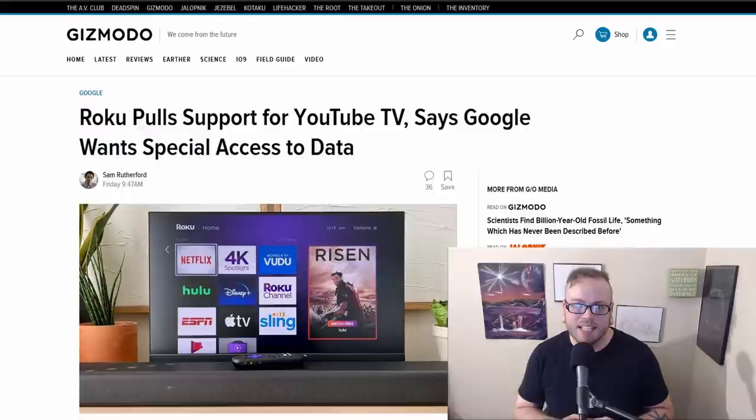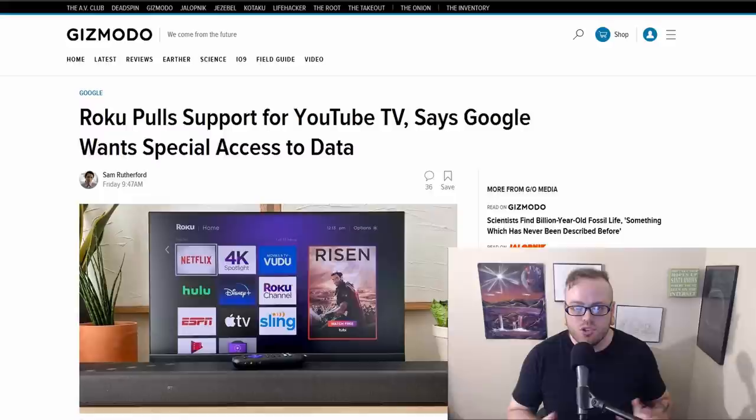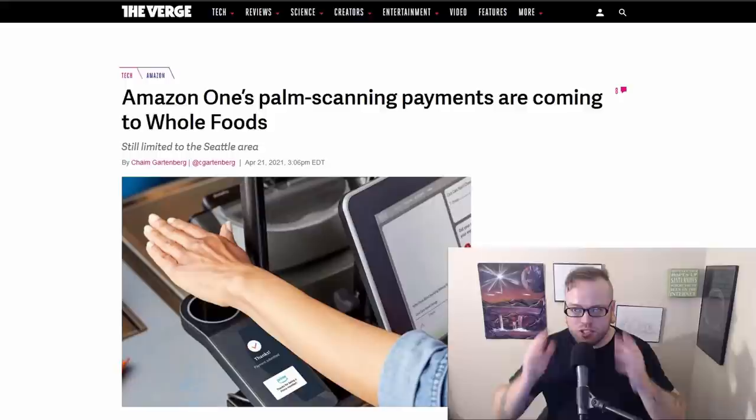Roku has pulled their support for the YouTube TV app, saying Google wants special access to data. Roku let their contract with YouTube TV expire, claiming Google wanted unfair and anti-competitive requirements that would allow for manipulation of search results, impact usage of your data, and ultimately cost you more. Specifically, Roku claims Google demanded the ability to dictate certain hardware used in Roku devices, asked for special access to user data, and wanted Roku to block search results from other third-party streaming apps like Netflix and Disney+ when the regular YouTube app is open. Google is refuting most of these claims. If you have YouTube TV and you like it, don't delete the app because you won't be able to re-download it, but it will still continue to function as long as you have it.